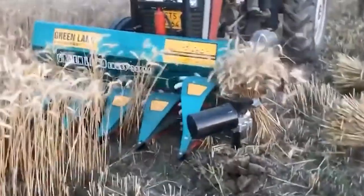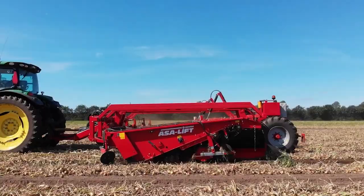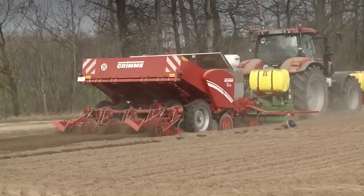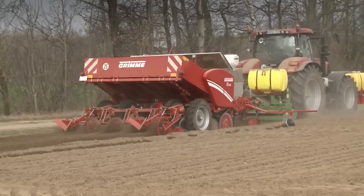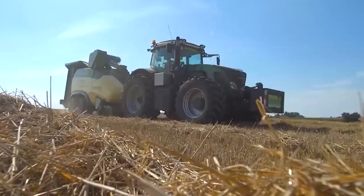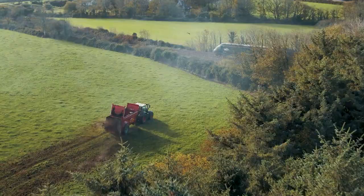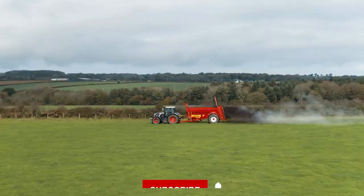We all believe that nothing can replace human hands and their precision, but is that actually true? We live in a technological age where more and more agriculture machines take over human jobs. Everything is at our fingertips — we just press a button and the machine works for us. Welcome to the present time, a time when farmers don't have to toil and sweat for their land. In this video, we're going to see how modern agricultural machines are doing their job perfectly.